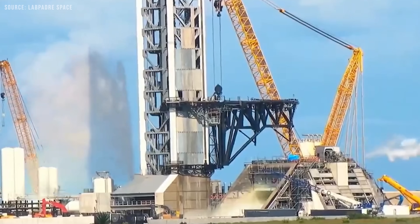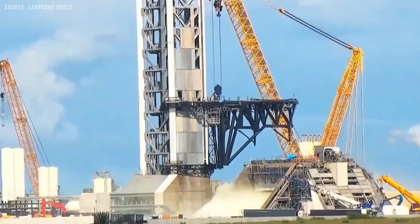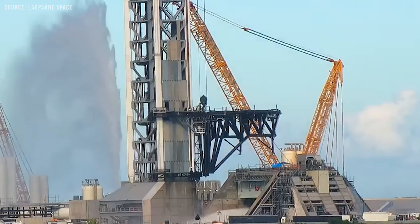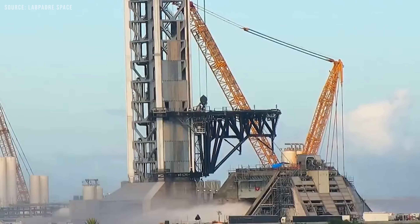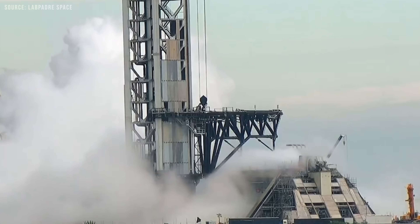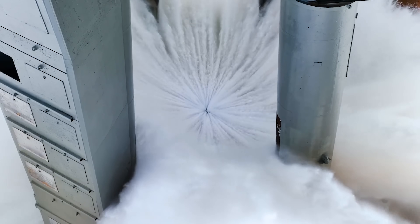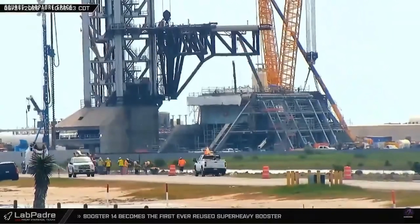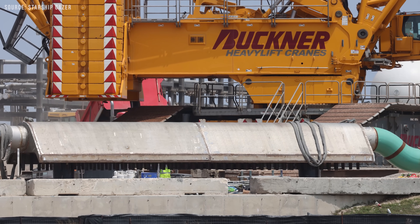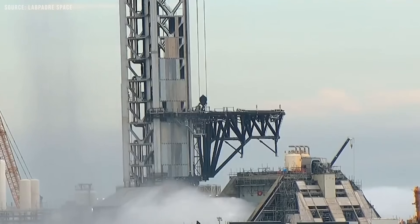At the same time, work on pad 2 is nearing completion. Recently, numerous tests of its deluge system have been conducted. The design is similar to that of pad 1, where high-pressure water is expelled through various outlets to suppress heat and sound during launch. However, pad 2's deluge system features a larger water capacity and is expected to operate at higher pressures. Unlike pad 1, which releases water only from a steel plate beneath the launch mount, pad 2's system disperses water from multiple locations, including the two halves of the flame bucket, the ridges above them, the steel plate atop the launch mount, and potentially other areas that will become apparent once the pad is operational.